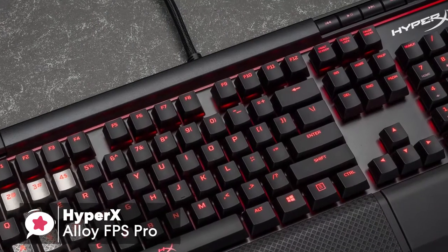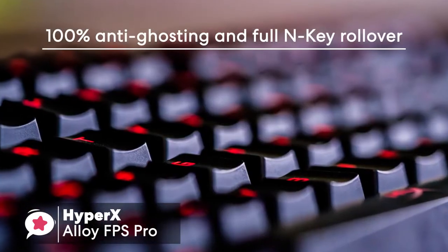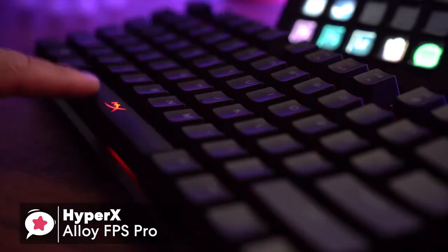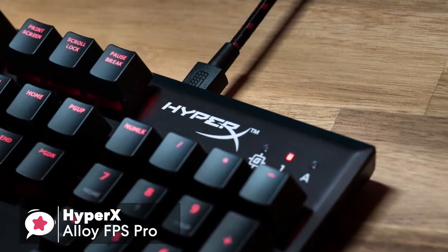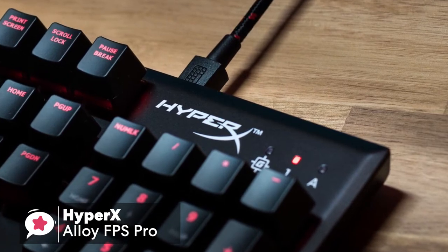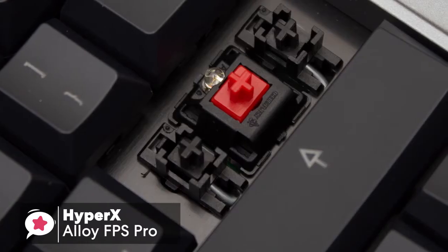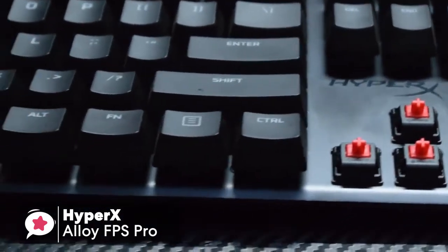As for game mode functionalities, the keyboard offers 100% anti-ghosting and full N-key rollover, so you won't have any difficulty having your key presses noticed, even when you're pressing keys in frustration from a loss. You can also enable game mode to disable the Windows key to avoid unexpected interruptions during gaming. In terms of performance, the FPS Pro comes with Cherry MX red switches, which are a favorite amongst gamers for their responsiveness, feel, and durability.